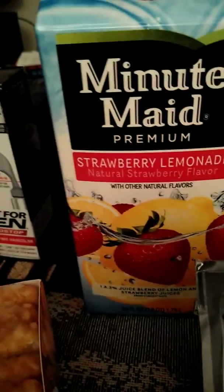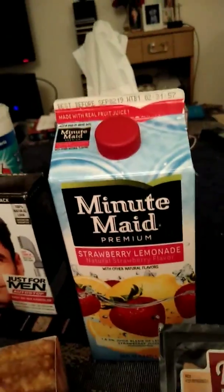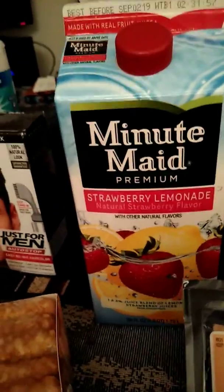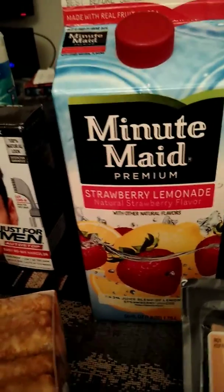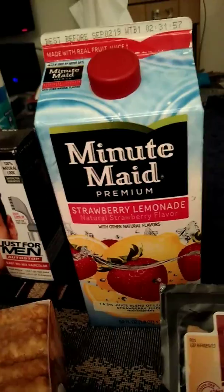I got this Minute Maid Strawberry Lemonade. It's good to have some juice in the house. It's better than pop and sometimes iced tea. Sometimes in the middle of the night I wake up and I want some juice, and there it is — Strawberry Lemonade by Minute Maid.